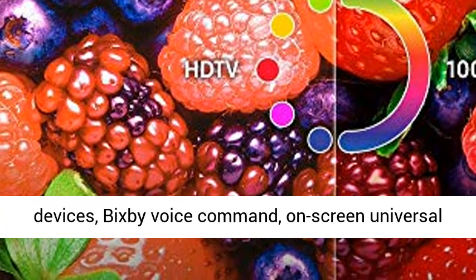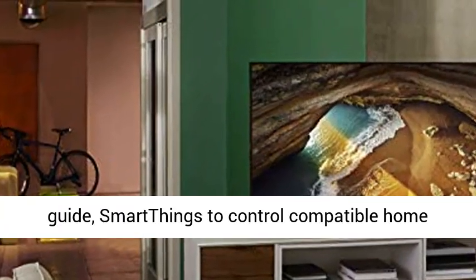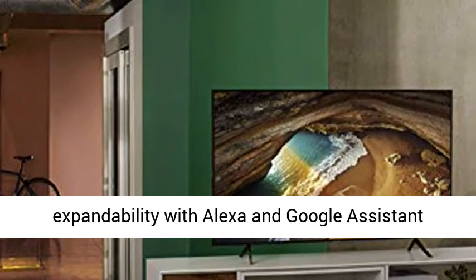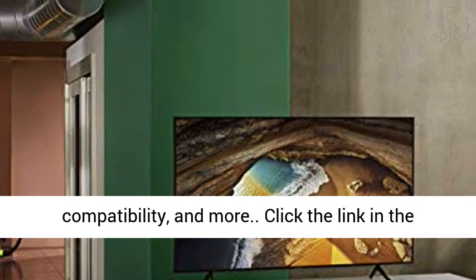Smart TV features include one remote to control all compatible devices, Bixby Voice Command, an on-screen universal guide, SmartThings to control compatible home appliances and devices, and smart speaker expandability with Alexa and Google Assistant compatibility, and more.